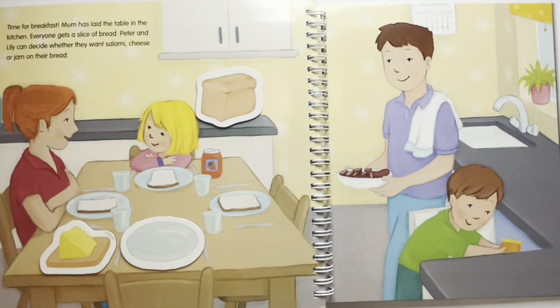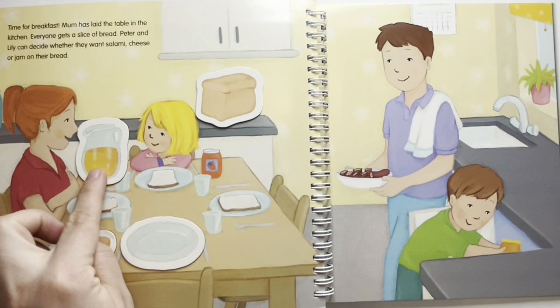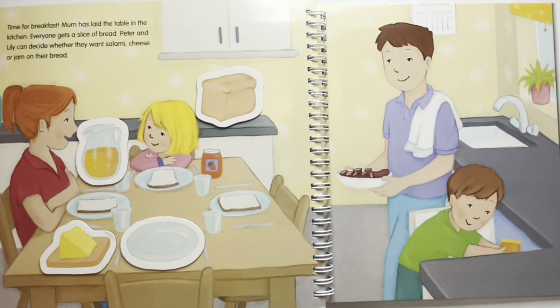Where is the orange juice? The orange juice would be on the other side of the table where mommy and Lily sit. And where is the salad bowl? The salad bowl should be in the middle of the table for everyone to share.